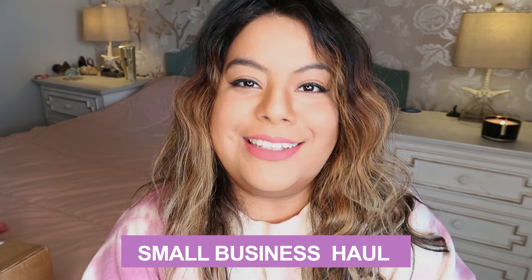Hey witches, what's up and welcome back — I haven't done that intro in so long so I wanted to bring it back. Today we have a small business haul and it's the perfect time right before the holidays. I have tons of really fun purchases I made on Etsy that I'm super excited to share with you guys. Let's get started — we got a little stack of boxes over here, starting with crystals and a few witchy home decor items.